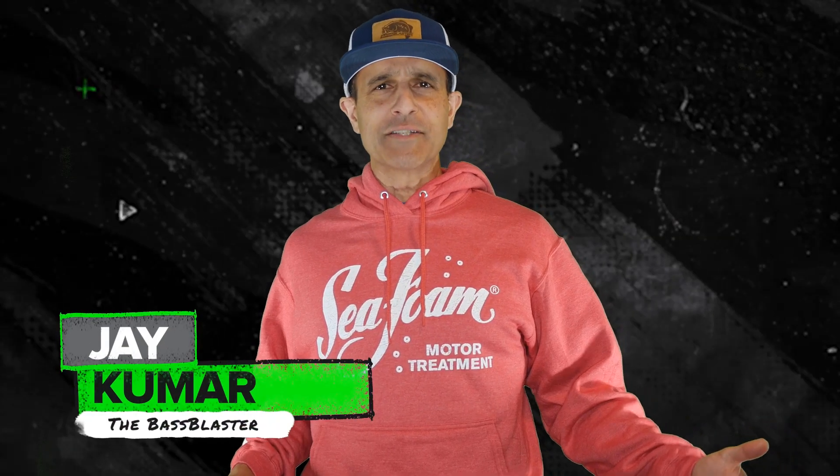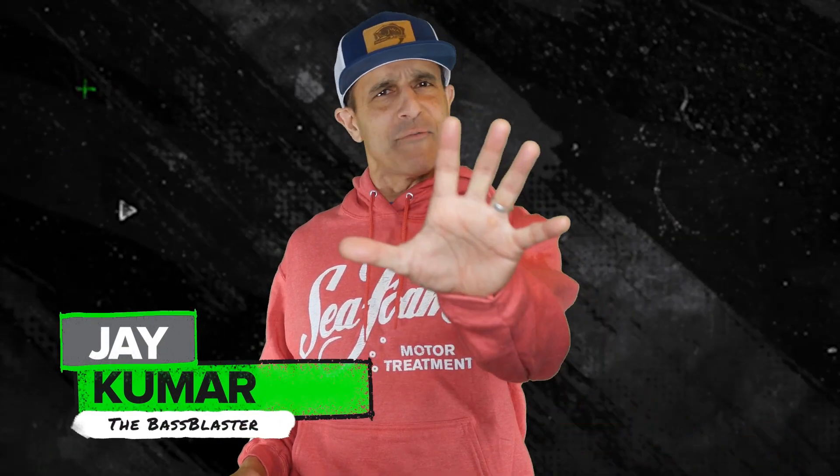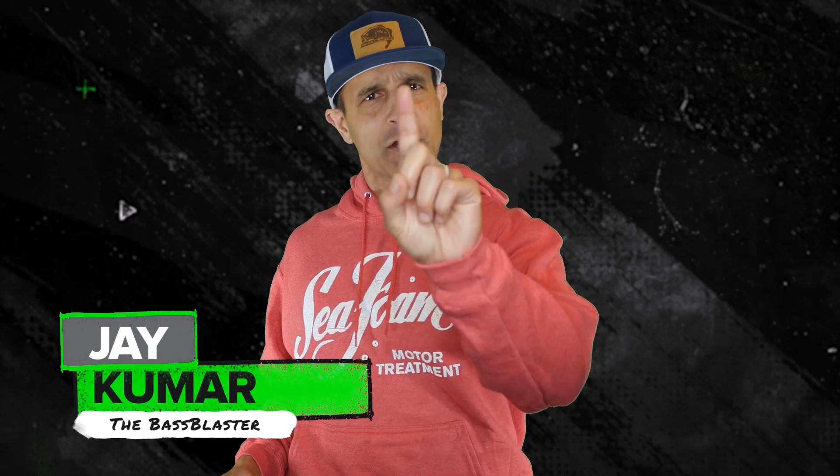Hey, I'm Jay Kumar the Bass Blaster and this is your Seafoam Top 5 of the Week in Bass Fishing. Number 1.